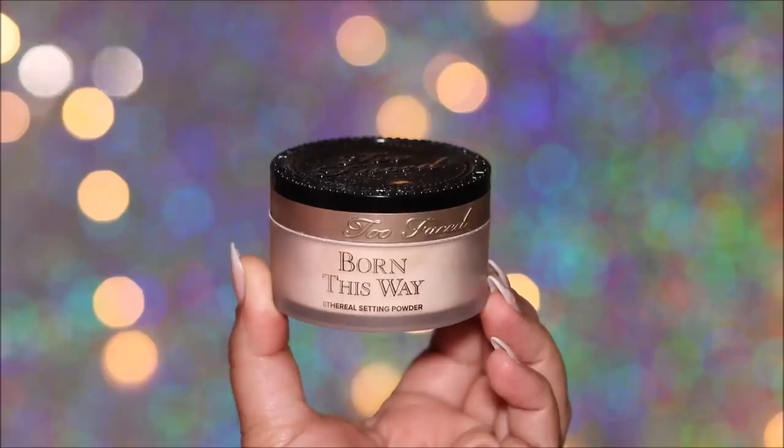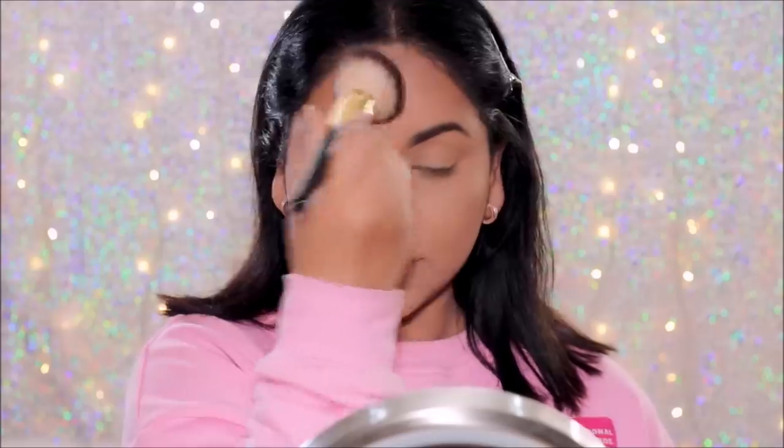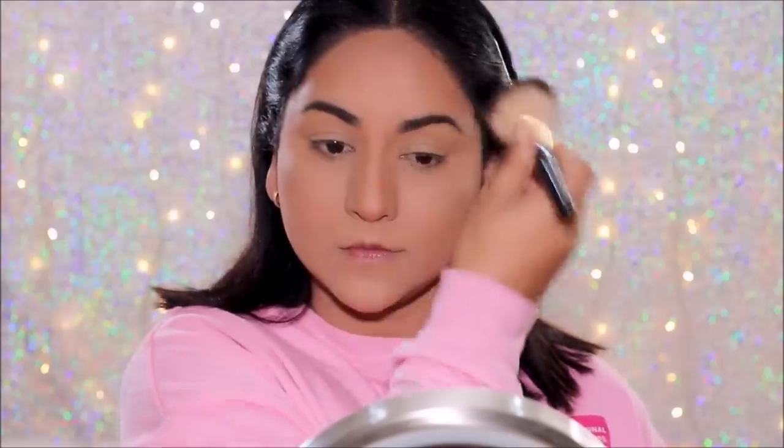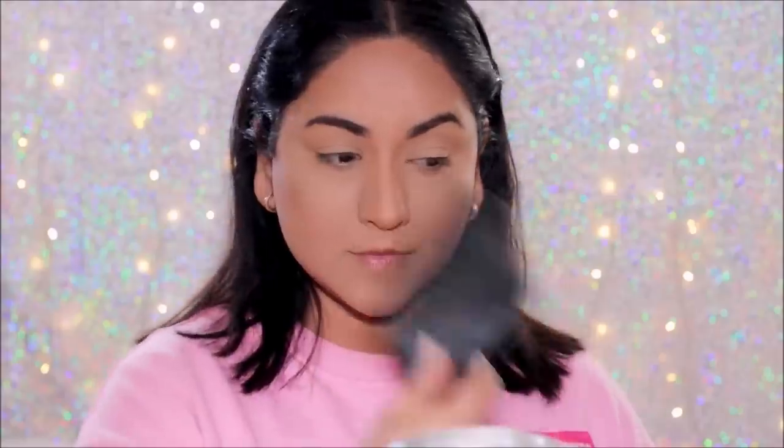Using the Too Faced Born This Way setting powder, I'm going to lightly set my face to prevent products from settling in fine lines and creasing. Then to lock the base makeup and prevent it from moving, I'm going to use a setting spray — the Benefit POREfessional Super Setter. I'm going to wait for it to completely dry before moving to my eye makeup.